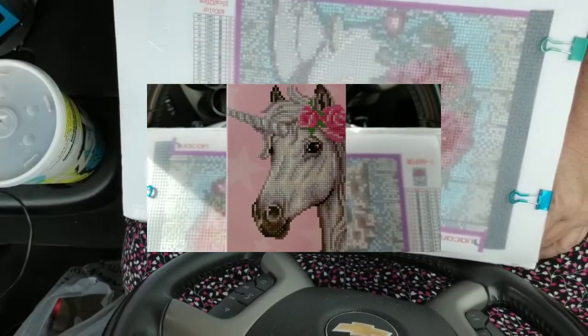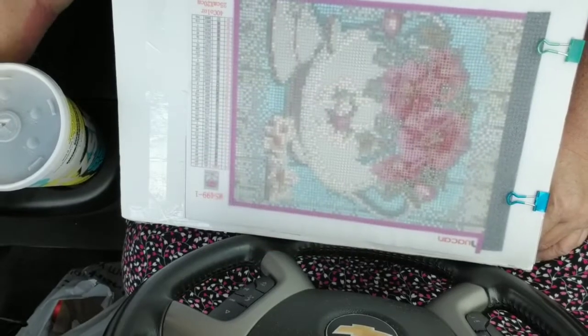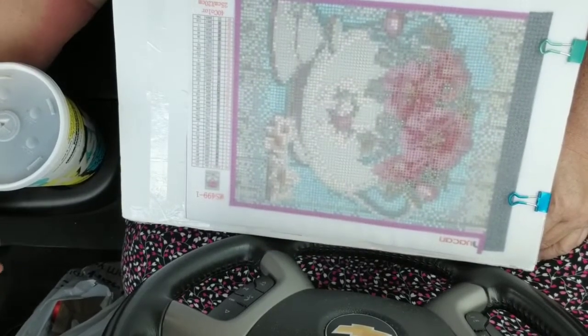Hi everybody, this is Cori with the Coriolis Diamond Painting Effect. Thank you for coming to my channel.